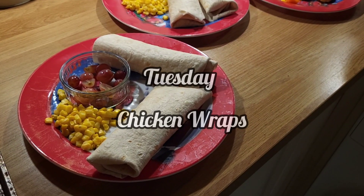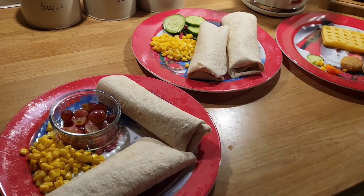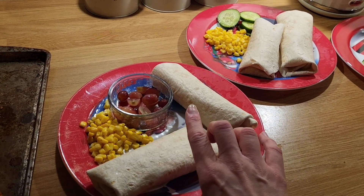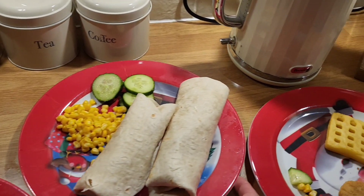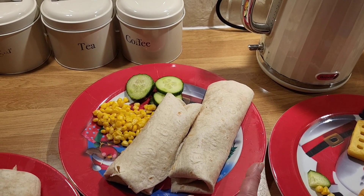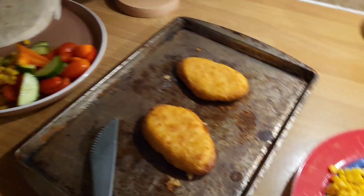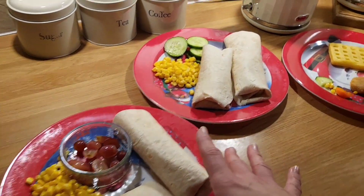Hi everybody, welcome to Tuesday evening. So this evening we've got chicken wraps for dinner. I'm just dishing the kids up first. This one is Zachy's. He's got two chicken wraps with some sweet corn and some grapes. Charlie has got chicken wraps with cucumbers and sweet corn. I've got these chicken grills from Lidl. I've just chopped and sliced them up and put them in the wraps for the boys.